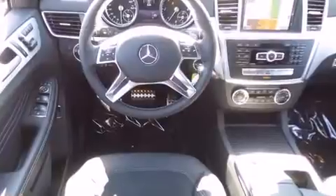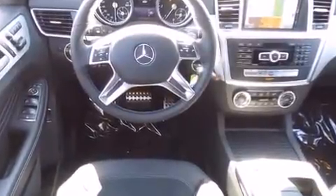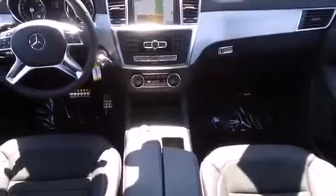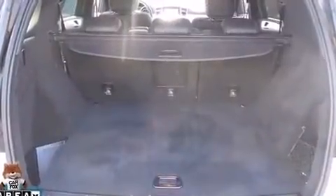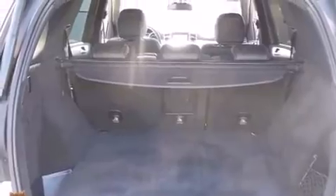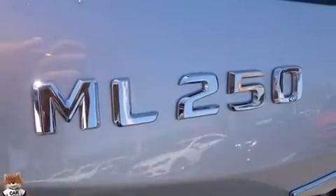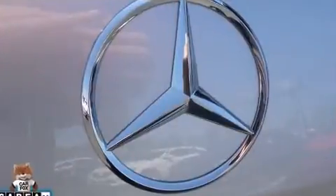Mercedes-Benz prioritized practicality, efficiency, and style by including power front seats, automatic temperature control, a power liftgate, a roof rack, and remote keyless entry. Everything is where it ought to be, from the dashboard controls to the door locks and window controls.